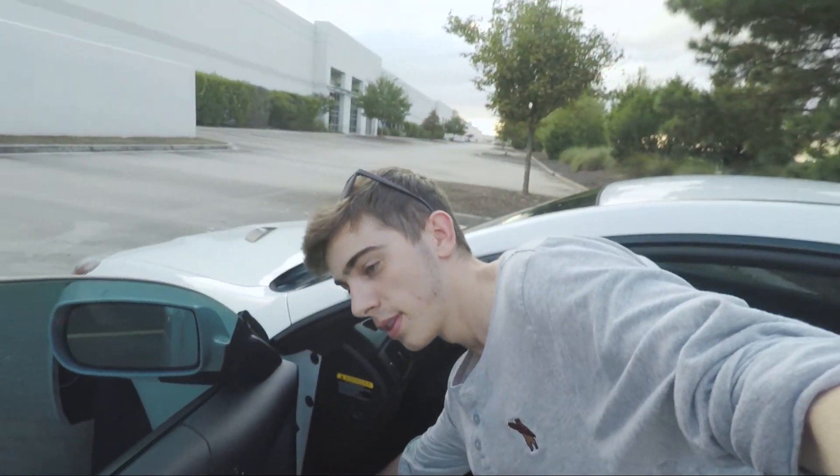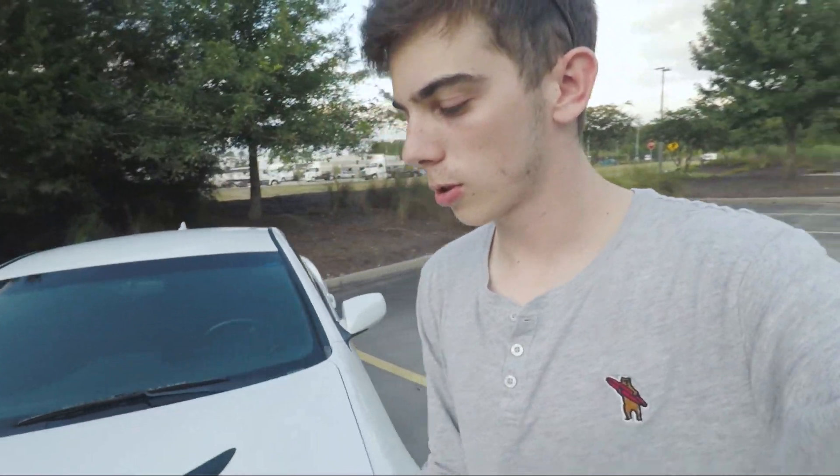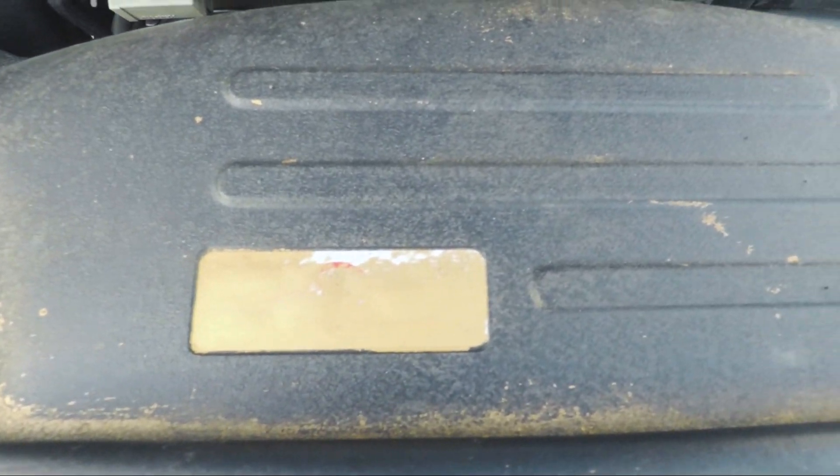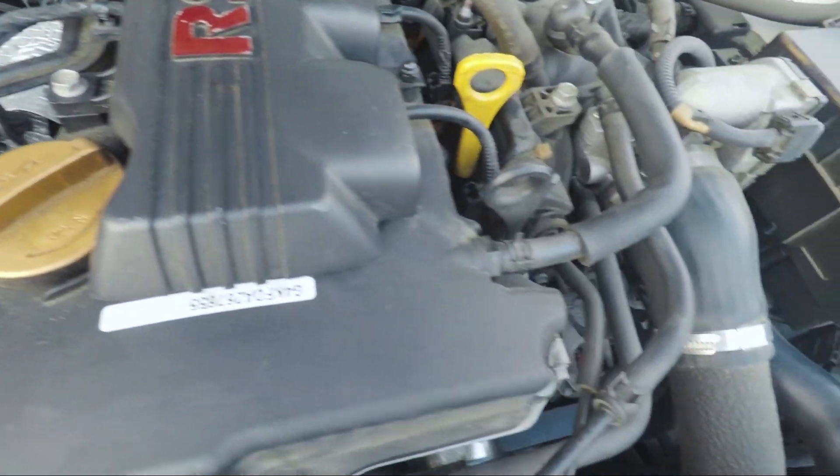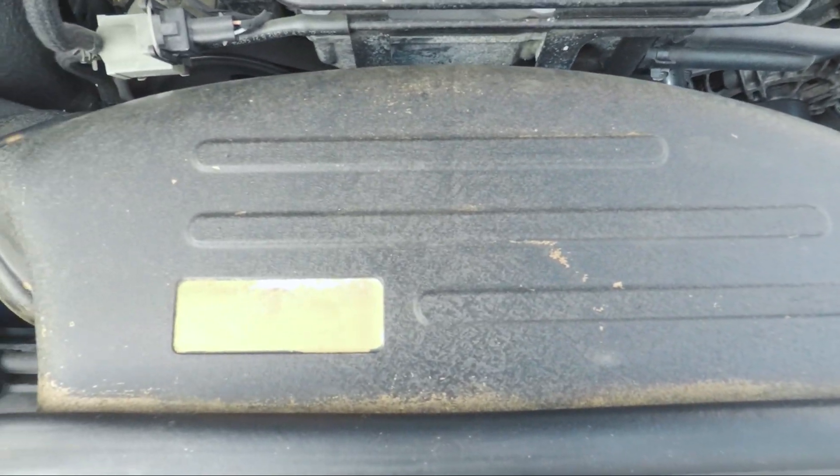The next problem is actually under the hood. The previous owner dipped all the little caps and covers in the engine bay gold, and it's come off because of the heat.